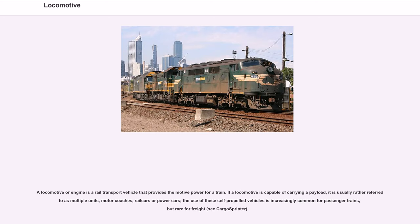A locomotive or engine is a rail transport vehicle that provides the motive power for a train. If a locomotive is capable of carrying a payload, it is usually rather referred to as multiple units, motor coaches, rail cars or power cars. The use of these self-propelled vehicles is increasingly common for passenger trains, but rare for freight.